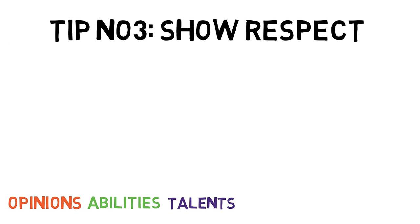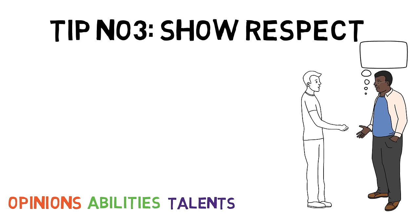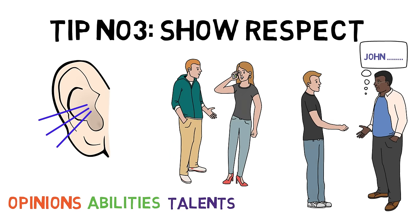Tip number three: Show respect. People have different opinions, different abilities, and different talents. Respectful communication involves the ability to effectively assert your own views and fully listen to the views of others. If you respect the ideas and opinions of others, they will be more likely to communicate with you. Active listening or simply using the name of the person you are speaking to can both be effective. Don't multitask while communicating — avoid using your phone, make eye contact, use people's names, and make sure what you've said is professional and respectful.